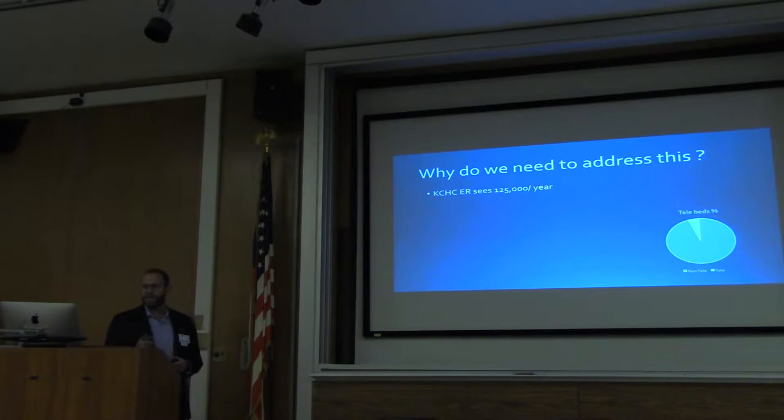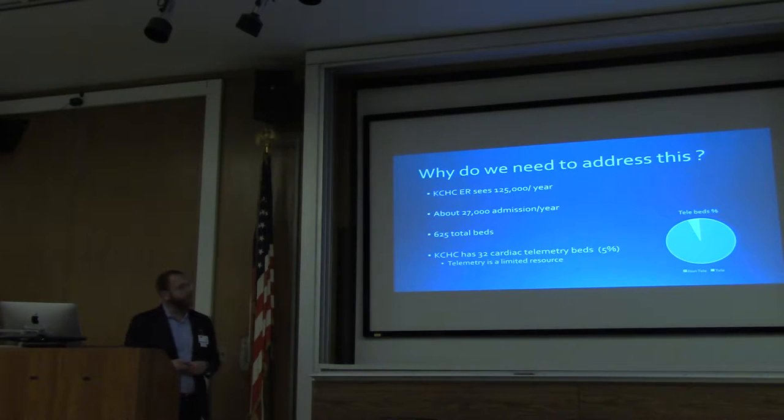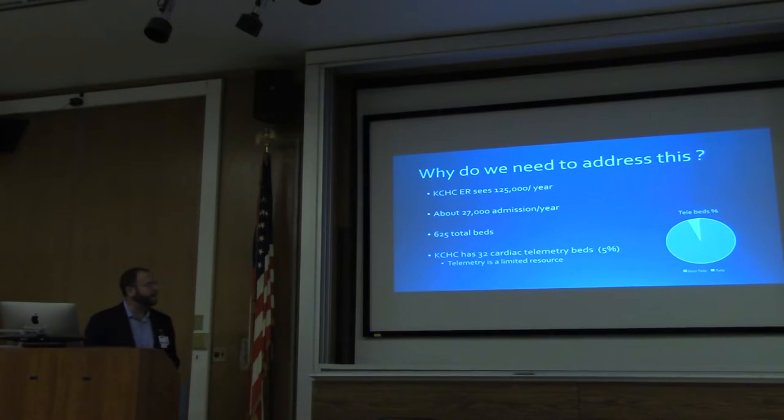So why do we need to address this? Kings County ER sees 125,000 patients a year, which is a lot. There are 27,000 admissions per year to the hospital. We have 625 beds total, but only 32 telemetry beds. So 5% of our beds are cardiac telemetry — this little piece of the pie. That forces us to look at telemetry as a limited resource.